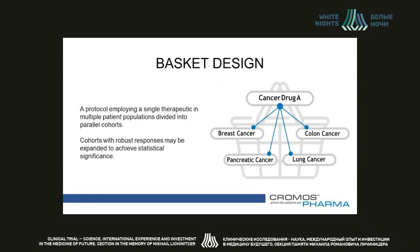There are three types of master protocols: basket, umbrella, and platform, and we'll discuss each one separately. Basket design is a study type where a single therapeutic is used to treat multiple disease entities, usually within the same field of medicine. The Gleevec study mentioned at the beginning is an example of a basket trial. In such trials, patients are divided into parallel cohorts. Cohorts with robust responses may be expanded to achieve statistical significance, and the ones that do not have a response are dropped — an approach otherwise called 'drop the loser, pick the winner.'